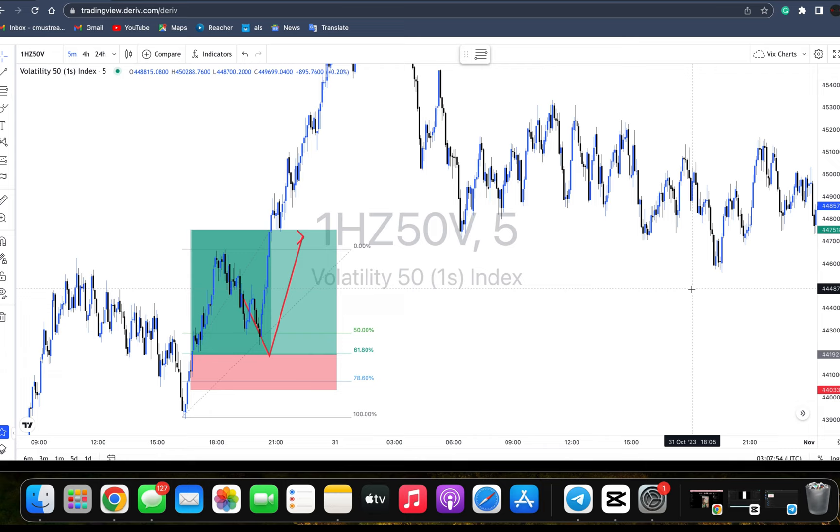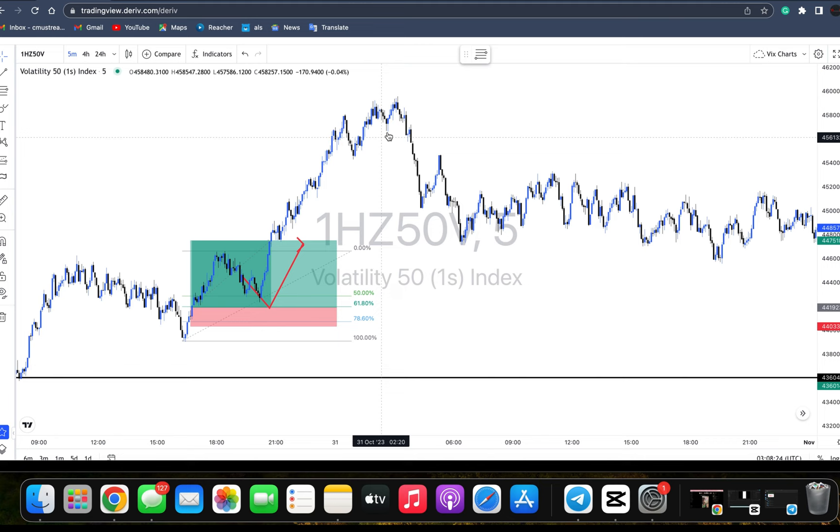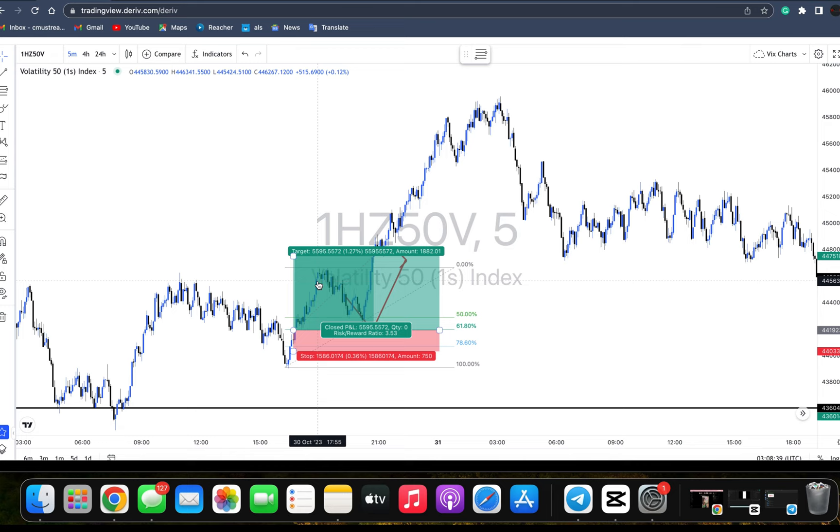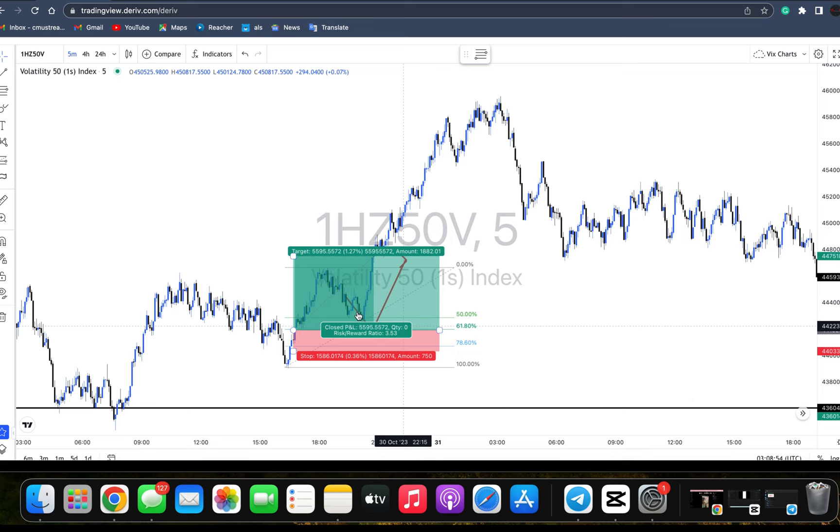The market was in an uptrend on the daily time frame, showing nice buys. Remember — the bigger the time frame, the better you see the output of the market. The daily and weekly time frames were saying buys are coming up. On the five-minute time frame for entries, the market was completely buying. We identified the discount zone, market moved up into it, and TP was hit just like that.